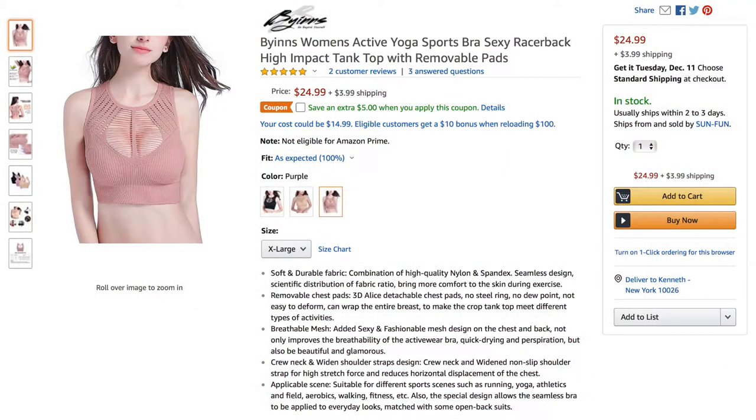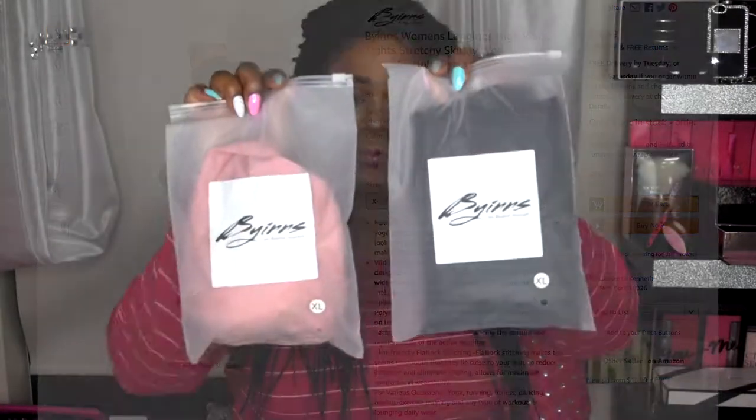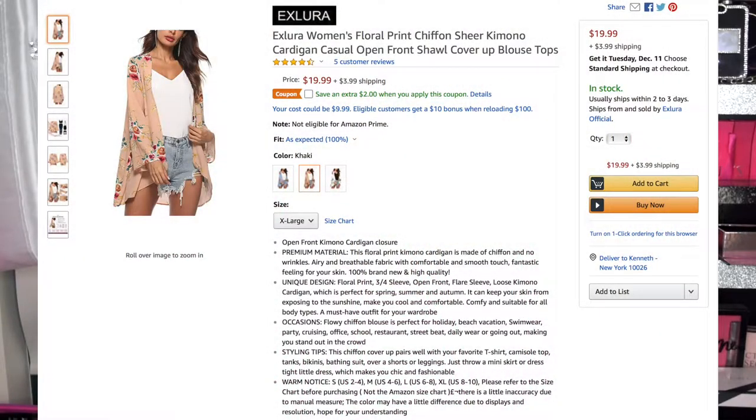This first one is by Bayens — Go Beyond Yourself. I have two items by Bayens, and these products are under the same seller. I also have another item and this is from X Lover.